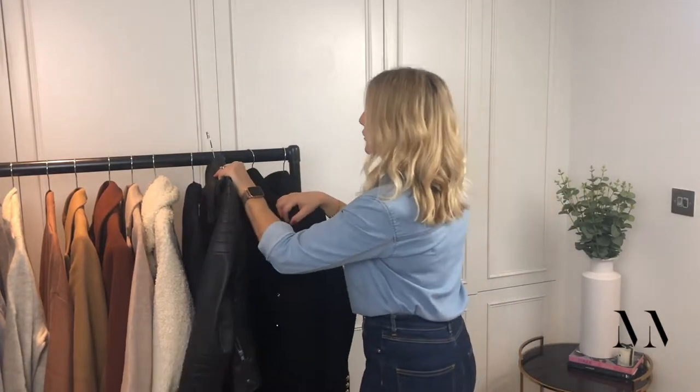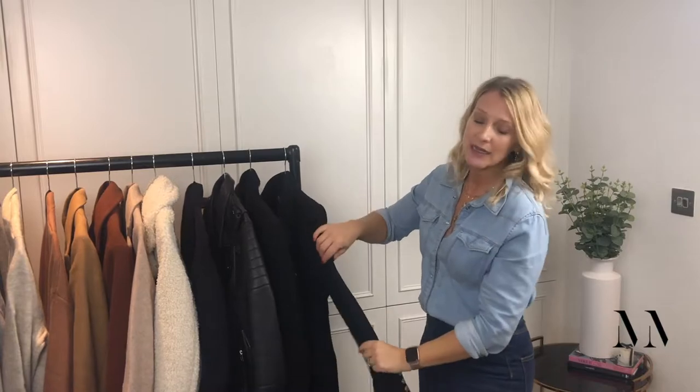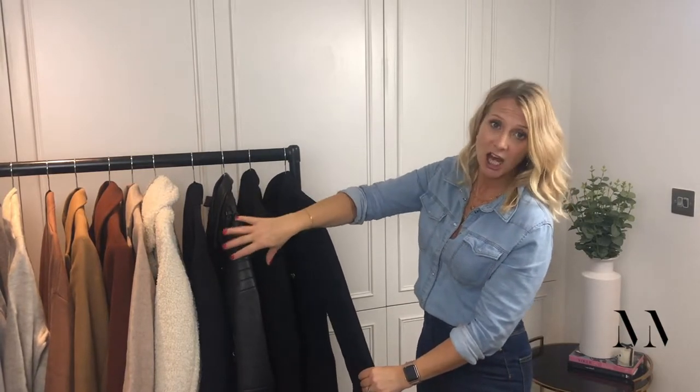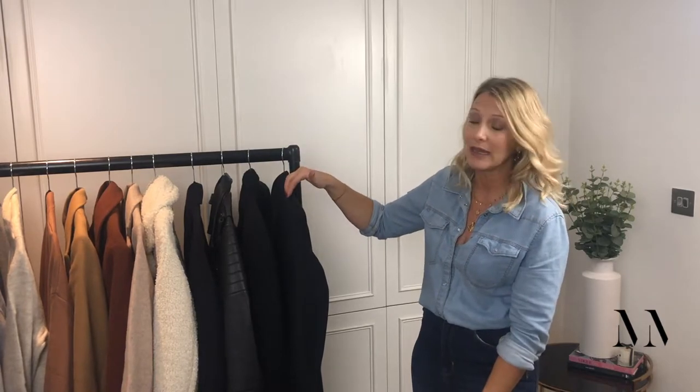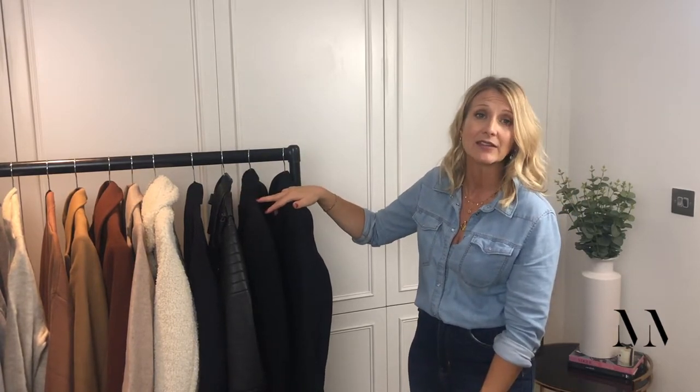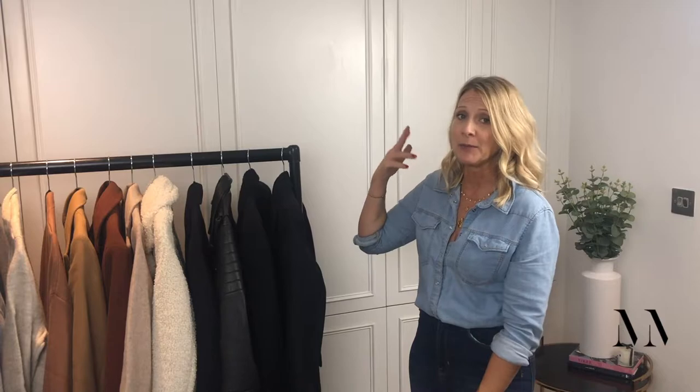So the three jackets there give you a jacket of the same colour to mix and match, but depending on what you're actually doing that day, you've got something to change into. Some days I could be in all three jackets at some point during my day.